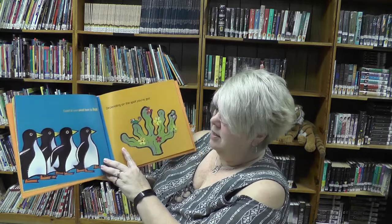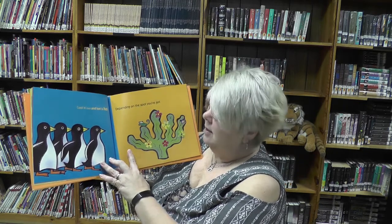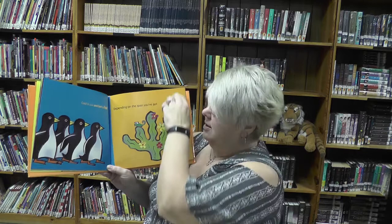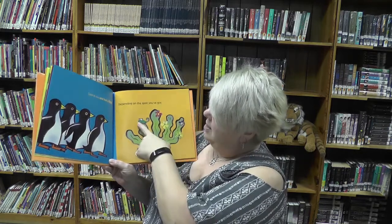Cool is cool and hot is hot — which one stays in the cool place, can you tell me? The penguins. And depending on the spot, which one stays in the hot spot? The cactuses. Does it have flowers? And there's a lizard.